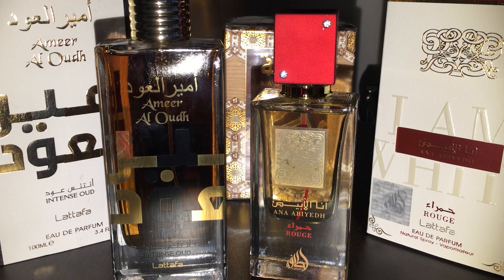These are your Middle Eastern fragrances, and of course they have these Arabic titles.